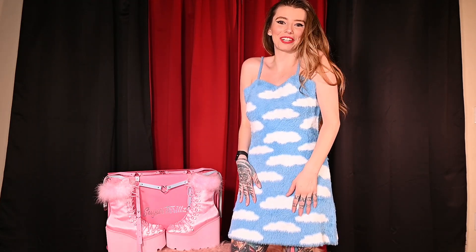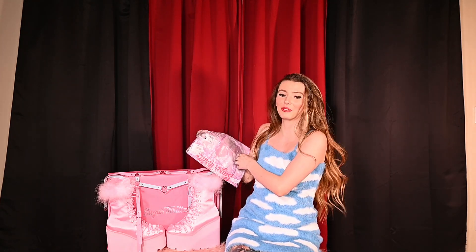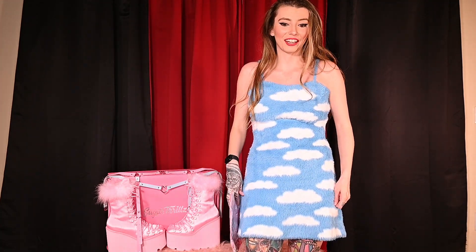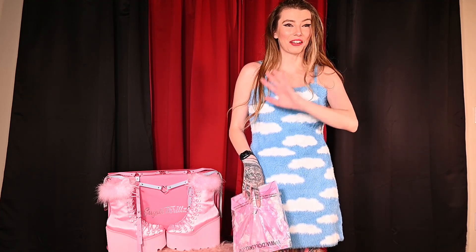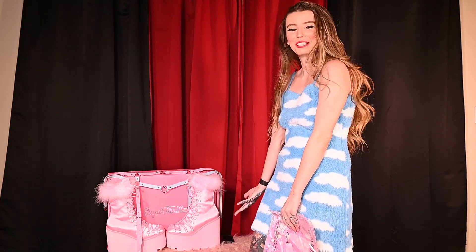I wish you guys could feel how soft this is — you would not take your hands off of it. So we had so many options in today's haul: stuff from Sugar Thrills, Current Mood, Delia's, Club X — all my favorite brands that Dolls Kill carries. We have one last piece to try on — a super saucy three-piece lingerie set from Sugar Thrills. It'll probably look super cute with my pink boots. Comment down below which has been your favorite outfit so far. I am loving the crap out of this dress and that Current Mood outfit. And these shoes are just my soul.